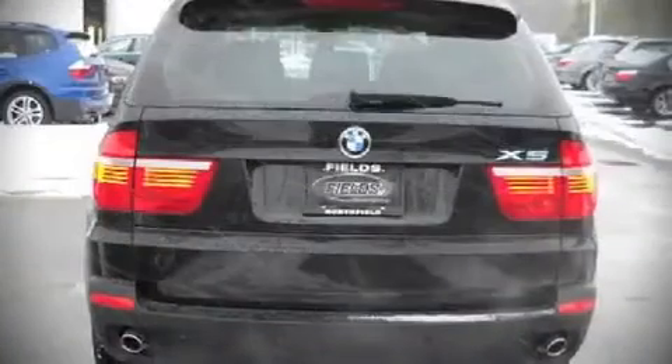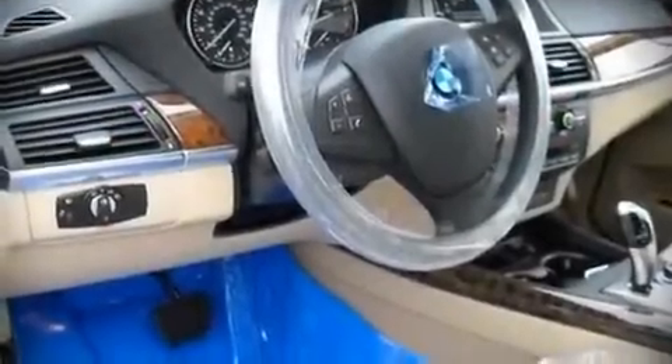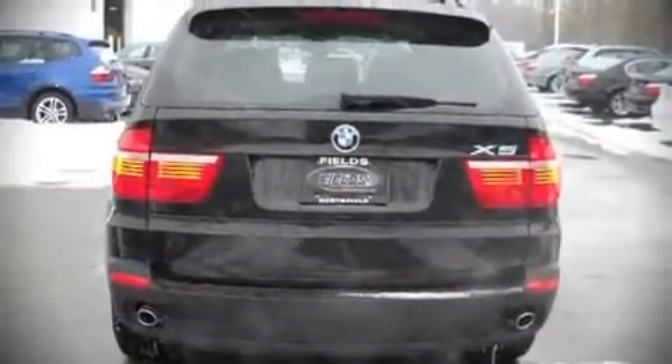BMW ensures the safety and security of its passengers with equipment such as front-side impact airbags, head curtain airbags, traction control, and four-wheel disc brakes with ABS.